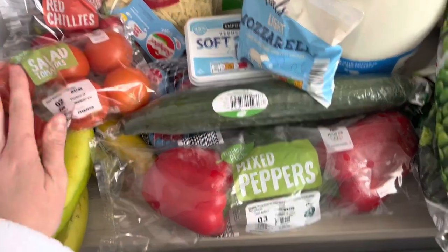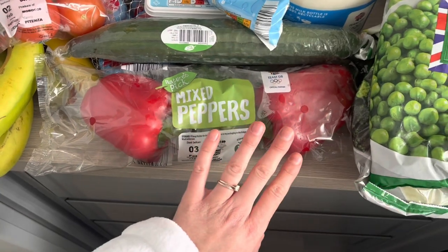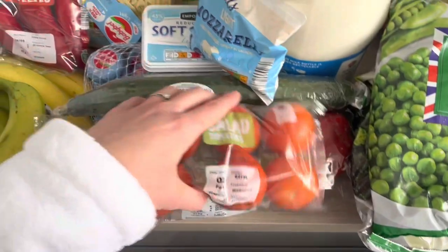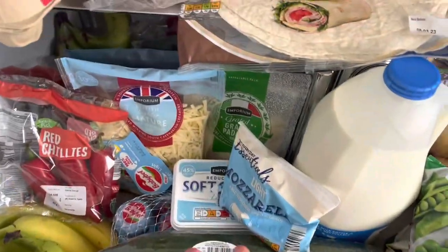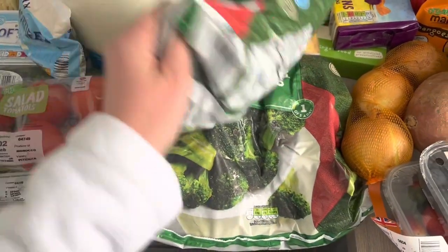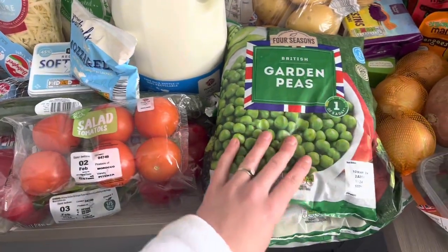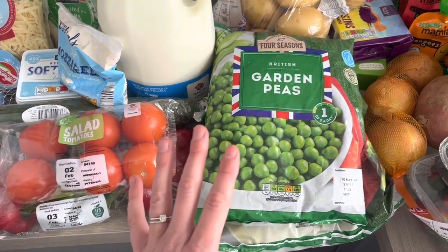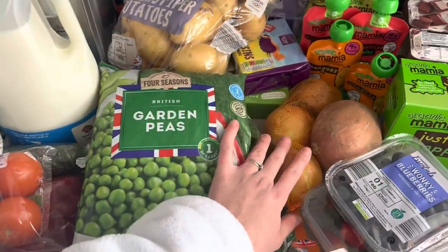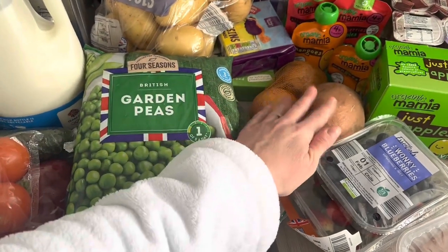We've got cucumber — me and the boys have this with lunch. Got some mixed peppers; I can't actually remember what these are for, I think maybe Steve's salad. I don't think we've got any meals using peppers this week. We also have frozen peas and frozen broccoli because we just needed to top up the freezer — we always get stuff like this frozen, it's so much cheaper and lasts so much longer. We've got potatoes there as well.